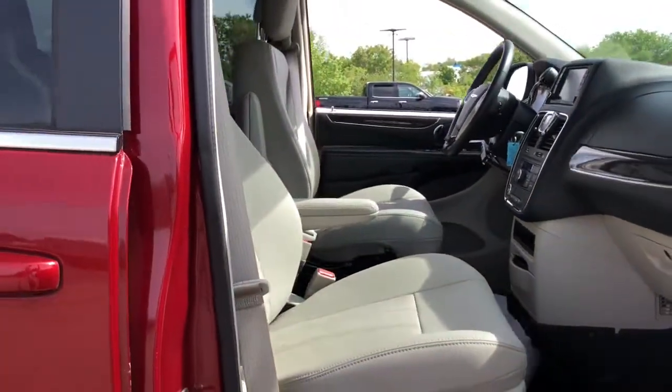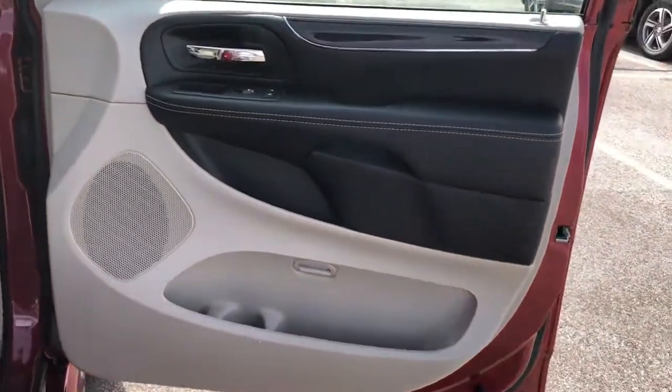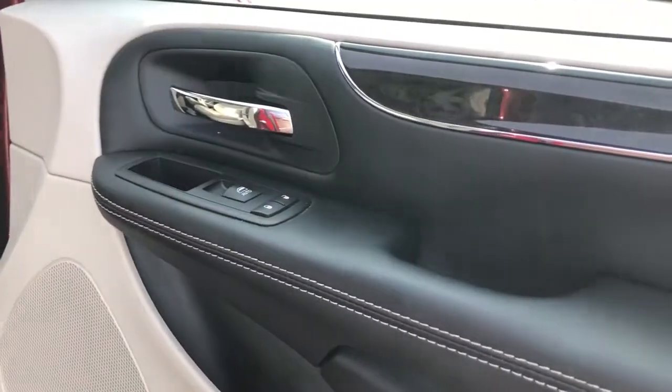These are just some of the great options this vehicle comes with: keyless entry, V6 cylinder engine, satellite radio, power liftgate, backup camera, iPod.